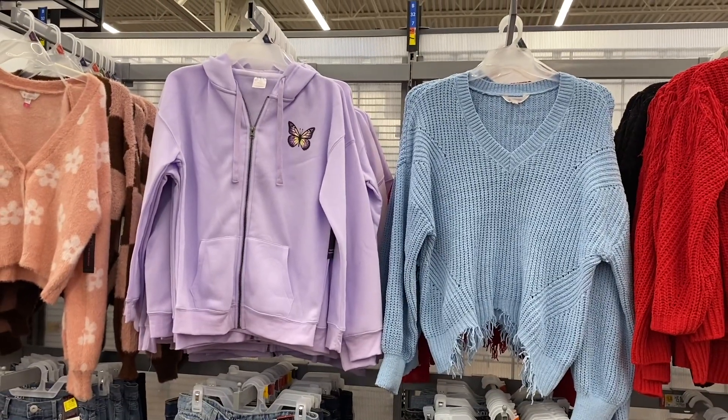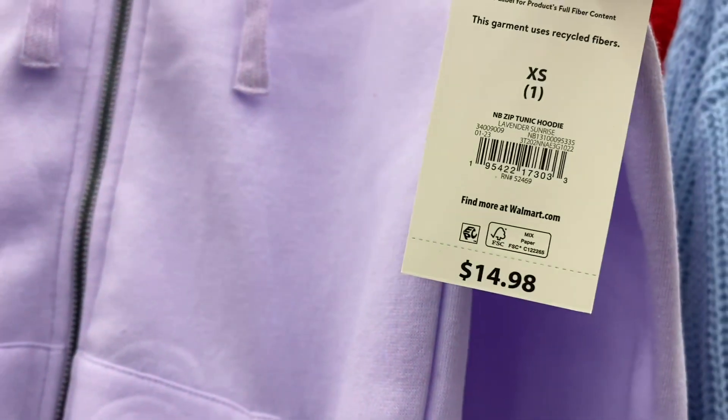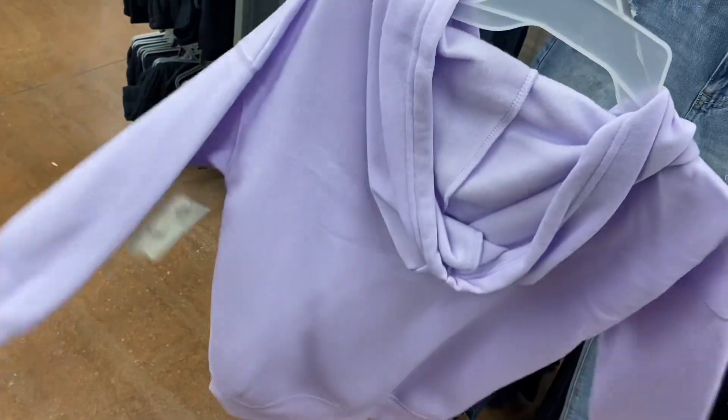They have a new hoodie here — it's so adorable, kind of reminds me of some of the others we've seen. It's a tunic hoodie for $14.88. I showed a pink one and a black one before, but now they also have it in lavender.